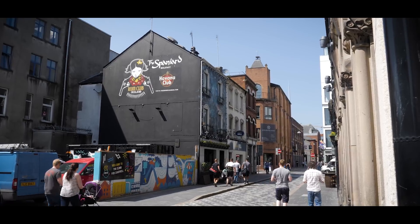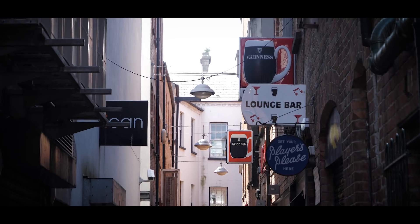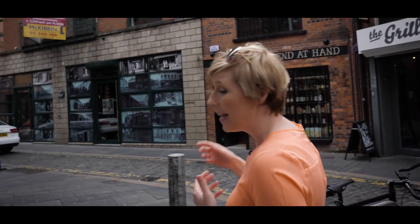The Cathedral Quarter is a totally regenerated area full of bars, restaurants and nightlife — a really nice chilled-out place to be. There are loads of specialist bars: the Spaniard specialises in rum, the Duke of York in whiskey, and others focus on gins and craft beers. There's also the Friend at Hand, a specialist whiskey shop that only sells Irish whiskey, named after the owner's friend who unfortunately passed away.